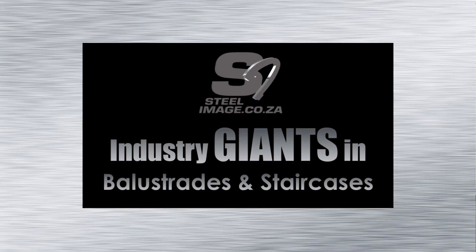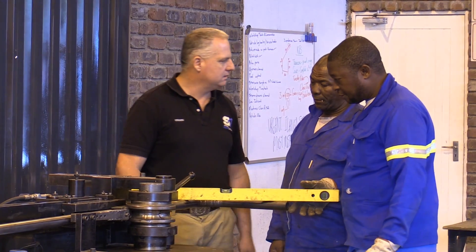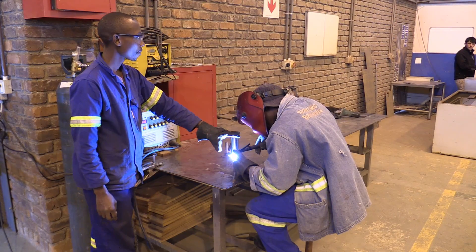Steel Image has grown to become industry giants in balustrading. Steel Image boasts a full-time staff complement of over 35 people, ranging from office and workshop staff to installers and directors.